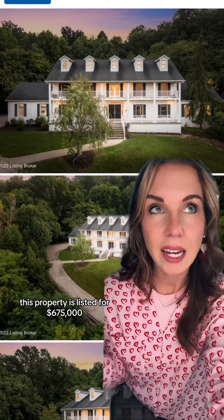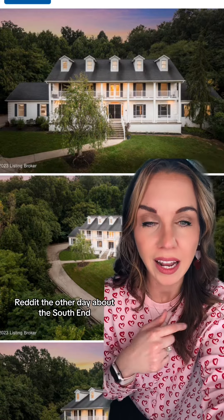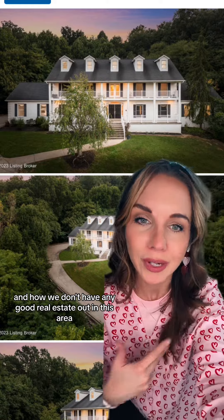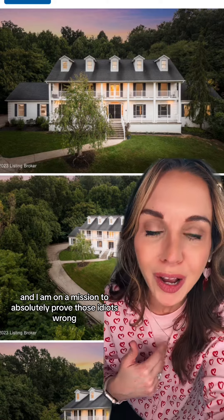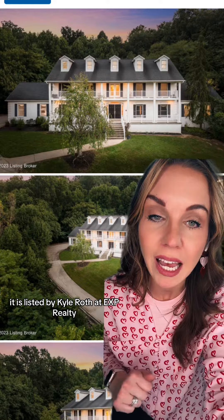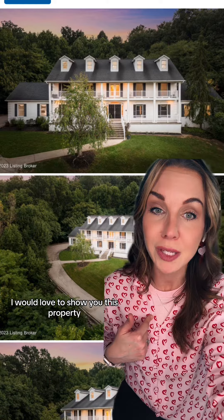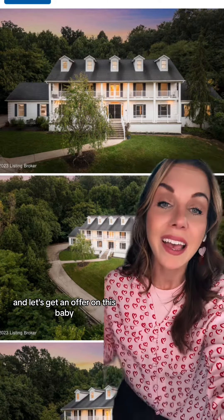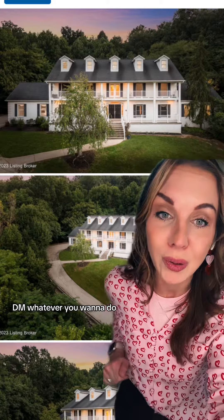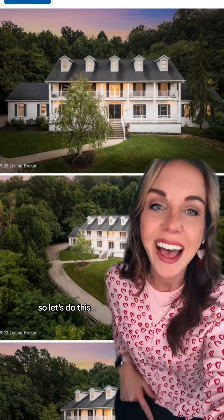This property is listed for $675,000. I actually got into an argument with someone on Reddit about the South End and how we don't have any good real estate out here, and I am on a mission to prove those people wrong. Go check out this listing — it is listed by Kyle Roth at EXP Realty. It does have a first right of refusal, so if you're a buyer in the market, I would love to show you this property and get an offer in. Give me a call, DM, whatever you want to do. I am your local real estate expert and I love, breathe, and live in the South End — let's do this. Have a great one, y'all.